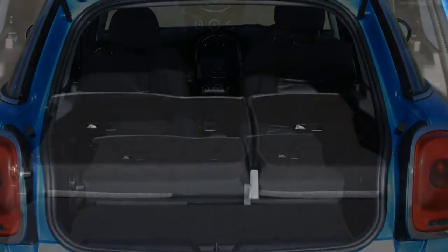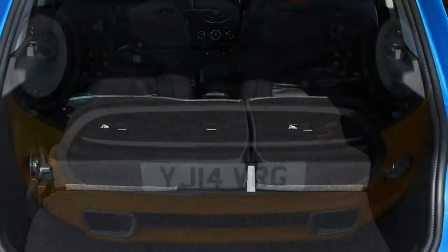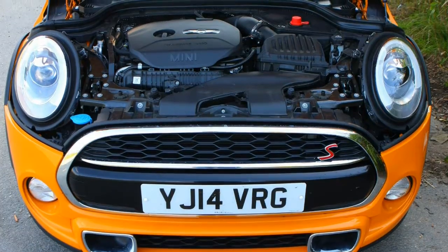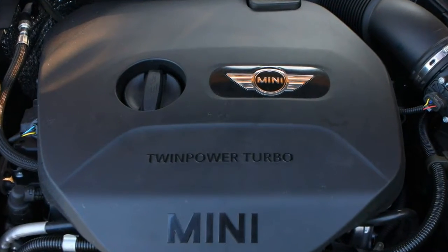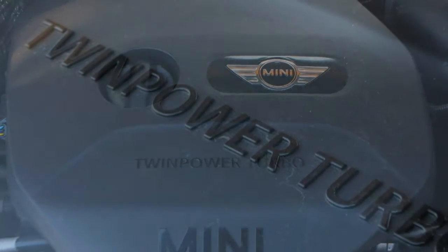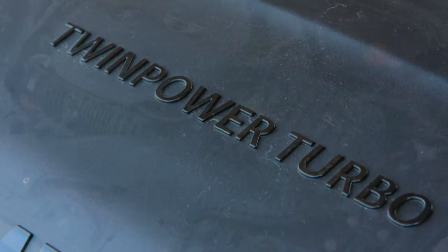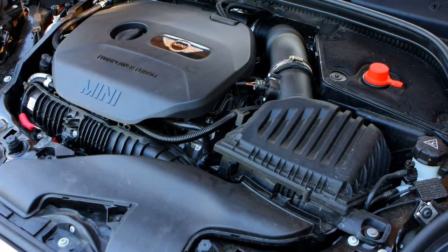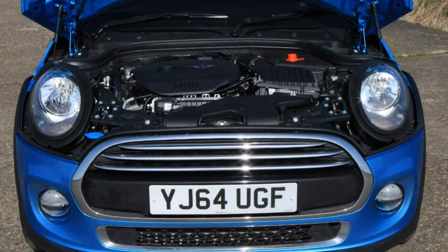Driving Modes. With a twinge of self-deprecating humor, the optional adjustable driving modes make reference to the Mini's fabled go-kart-like agility. Three modes are offered: Green, which promotes fuel efficiency and encourages early upshifts; Mid, your everyday selection; and Sport, which the display itself describes as offering maximum go-kart feel. There's a visible change between the settings, with Sport providing decidedly more fun than the others.